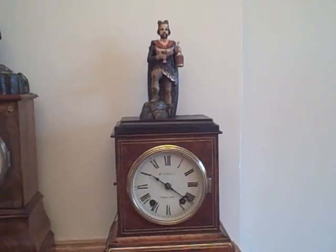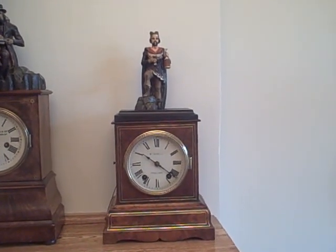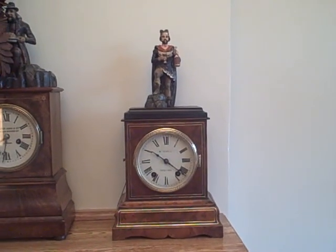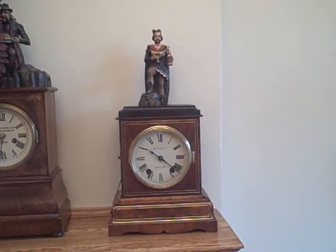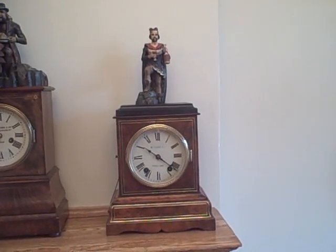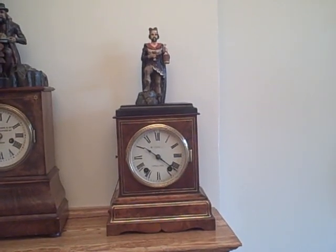It is a very unique Black Forest piece — one of the hardest of the complex Black Forest figural automatons to find. If you are interested in looking at more rare Black Forest clocks, you can check out our website at www.blackforestclocks.org for more interesting examples from our museum.